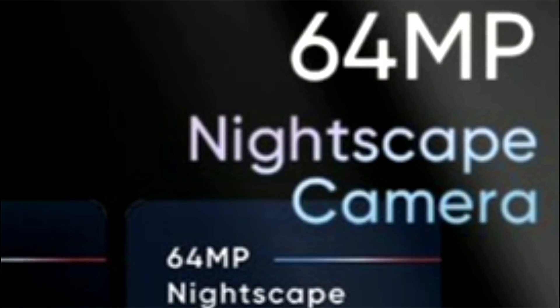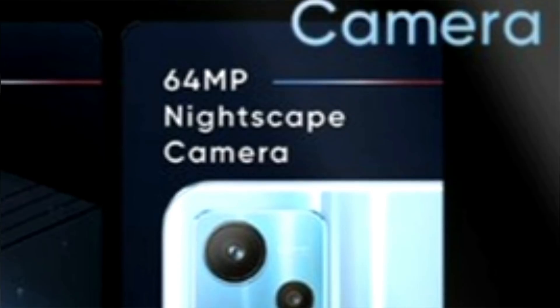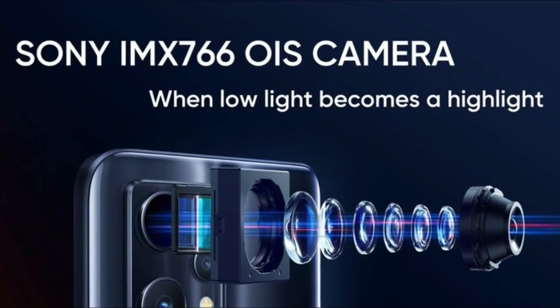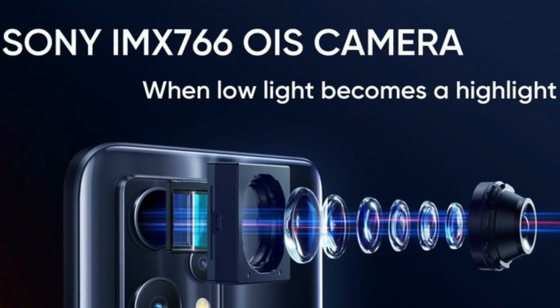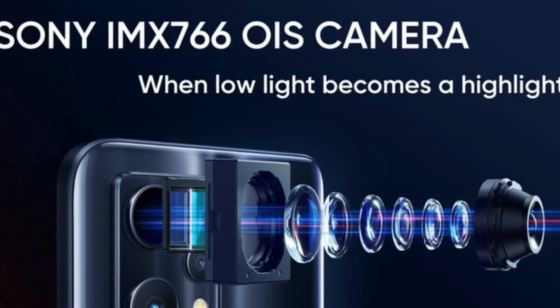The design will be almost similar across both. The Realme 9 Pro has a 64 megapixel primary sensor. The Realme 9 Pro Plus has a 50 megapixel primary sensor. Both have an 8 megapixel ultrawide and a 2 megapixel macro or depth sensor. The front camera is 16 megapixels on both.